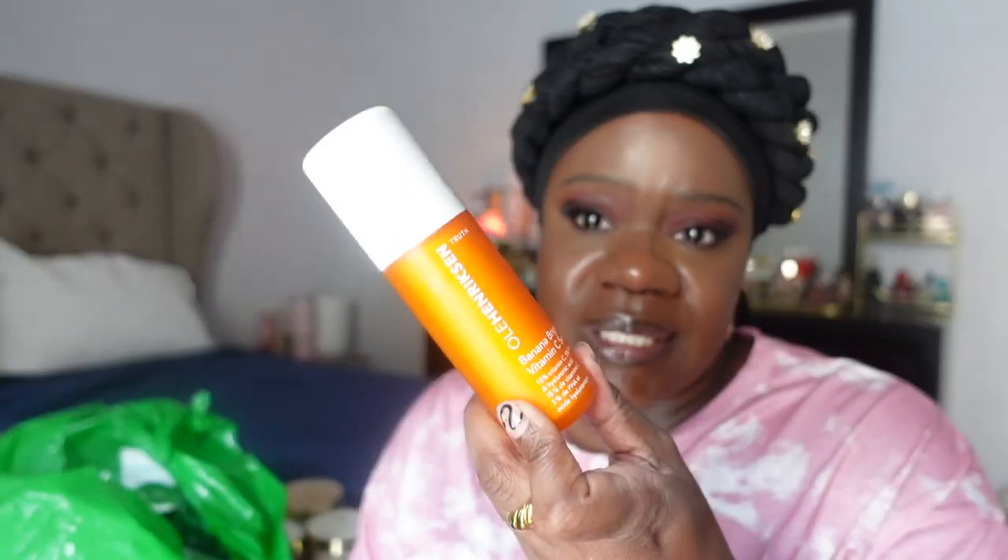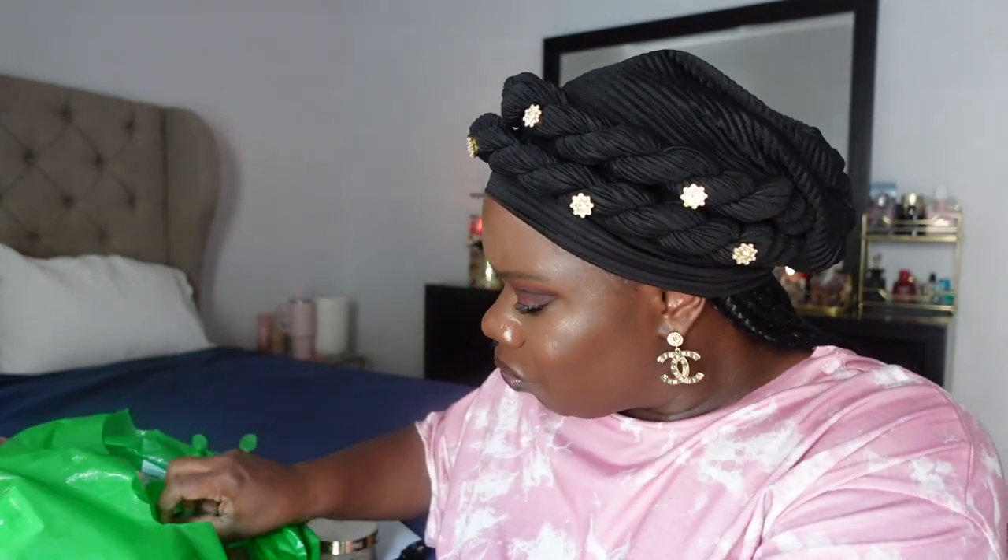In terms of serums, I love this Ole Henriksen banana bright vitamin C serum. I got this in PR and really loved it — it worked really well. It's good for sensitive skin and has hyaluronic acid in it. It's a very good vitamin C. I love Ole Henriksen — he makes really good quality products.